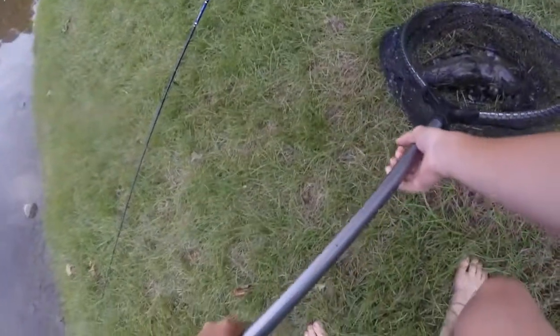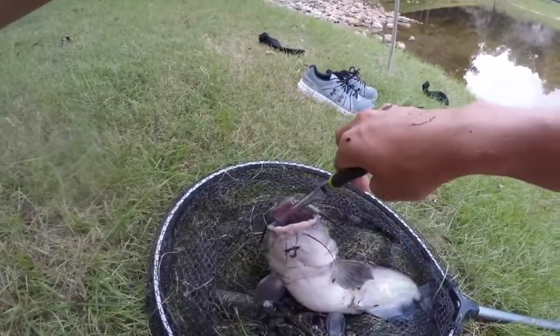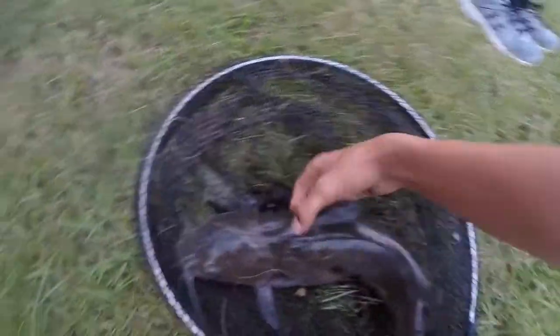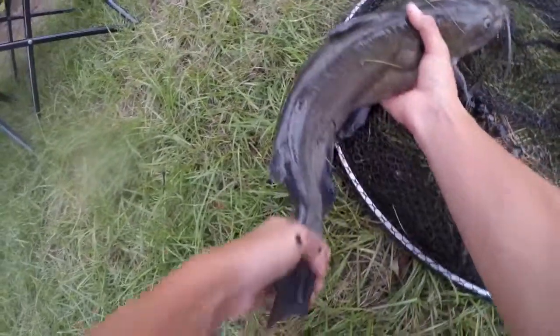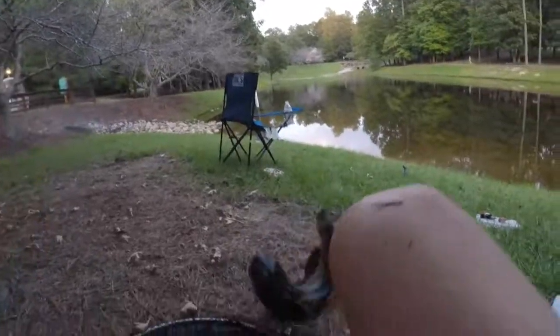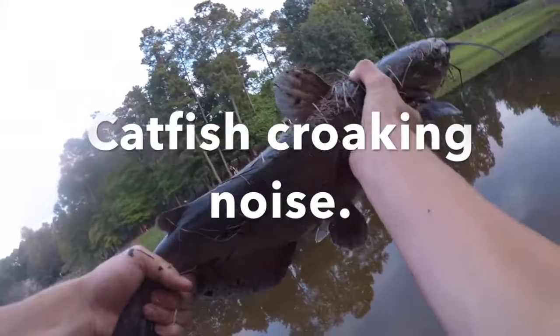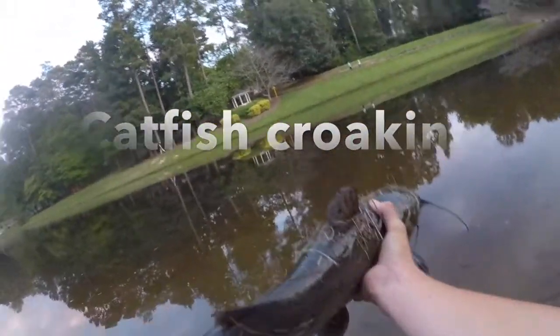Nice one. Let's get the pliers — swallowed that hook, didn't you? Look at it. It's pretty nice. That's a fat heavy one too, look at that. I'm gonna go get the scale. That catfish weighed four and a half pounds. It's pretty good, it's a pretty nice one.